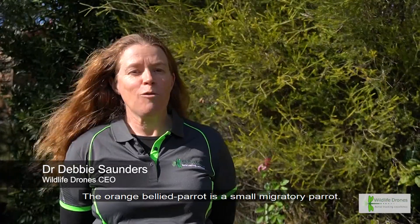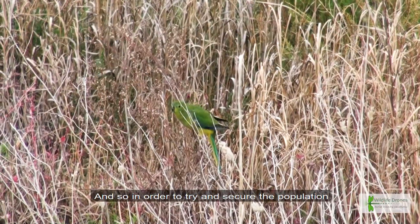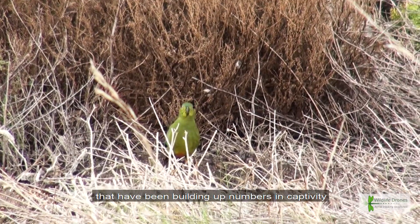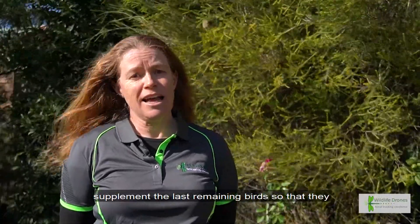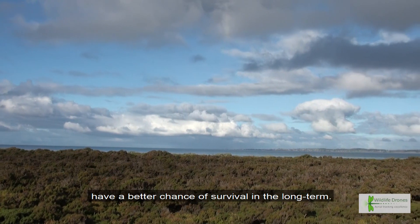The orange-bellied parrot is a small migratory parrot. There's only a few of those in the world and they all occur here in Australia. In order to try and secure the population in the wild, there's been some captive breeding programs that have been building up numbers in captivity so that they can be released into the wild and supplement the last remaining birds so that they have a better chance of survival in the long term.